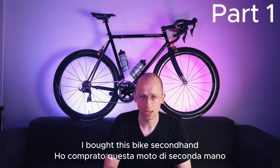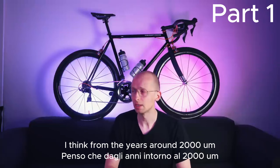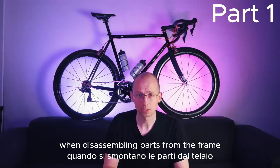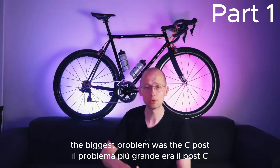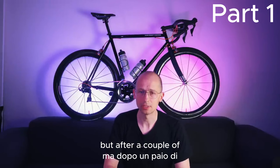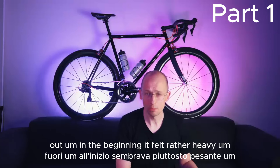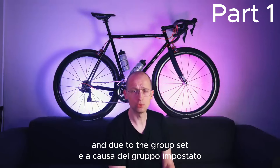I bought this bike secondhand and when I bought it, it looked like this. In the end, it turned out it was a Dacordi Profidea, I think from the years around 2000. I had a bunch of issues with it in the beginning when disassembling parts from the frame because a lot of it was seized. The biggest problem was the seat post that was seized in the seat tube, but after a couple of hours of twisting and turning it, we managed to pull it out.